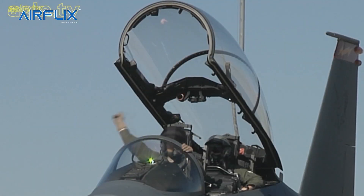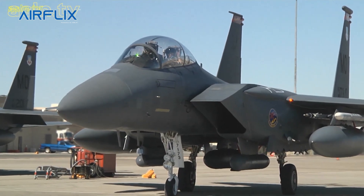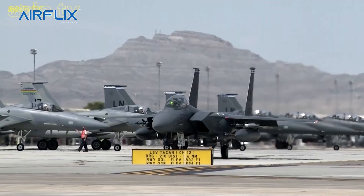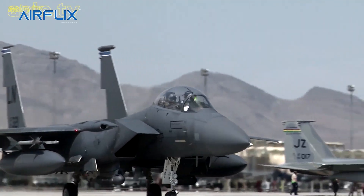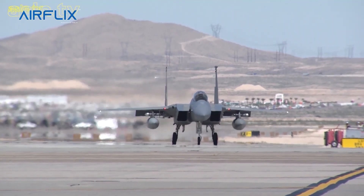The McDonnell Douglas, now Boeing F-15 Eagle, is an American twin-engine, all-weather tactical fighter designed to gain and maintain air supremacy in aerial combat. It is one of the most successful modern fighter aircraft, with over 100 victories and no losses in aerial combat.